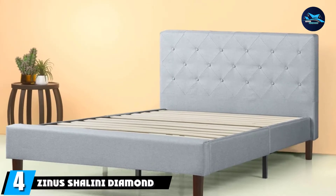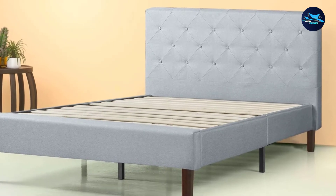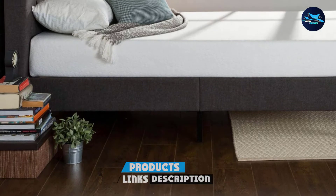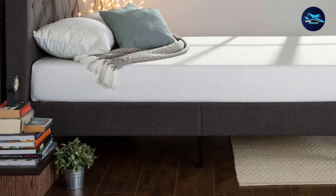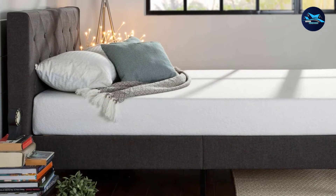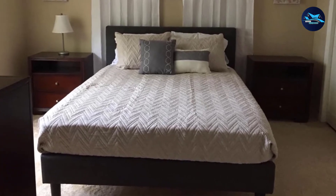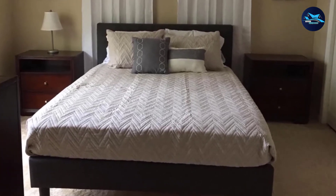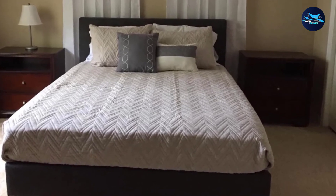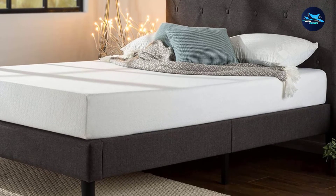Next at number four, we have the Zinnis Shilini Diamond Stitch Bed. The Zinnis Shilini Bed is constructed with durable wood components that aim to give you and your mattress the support needed to enjoy a restful sleep each night for quite a long time. This full-size bed frame features a profile that may be used as the focal point in your bedroom, as it stands out against any existing decor, yet its aesthetic is stylish enough to blend in beautifully with any room theme. It comes with exposed feet offering additional stability and support for a comfortable sleeping experience.